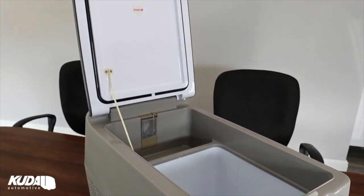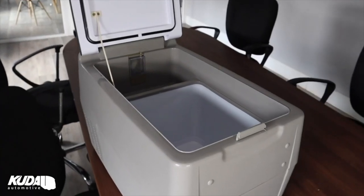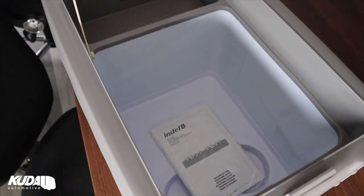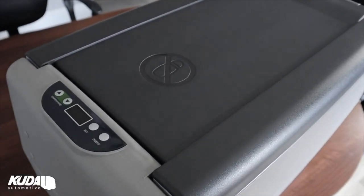Moving on with our story — you've arrived at your picnic destination and you want to keep your drinks and snacks cool. We have the Indel B TV31. This 30-litre portable compressor refrigerator has a huge capacity, giving you plenty of room for a picnic. Don't confuse this with a cool box — this is a full blown portable fridge that keeps contents cool whilst protecting your batteries.